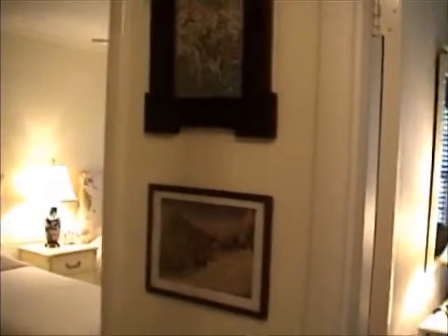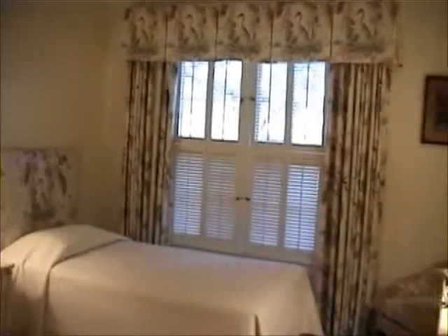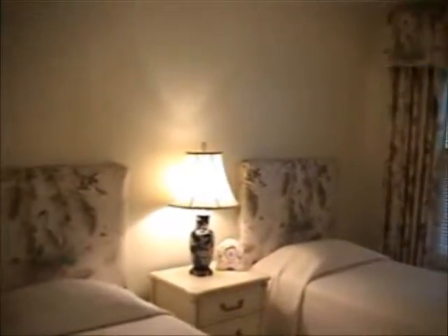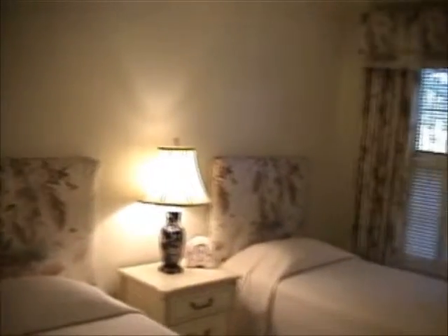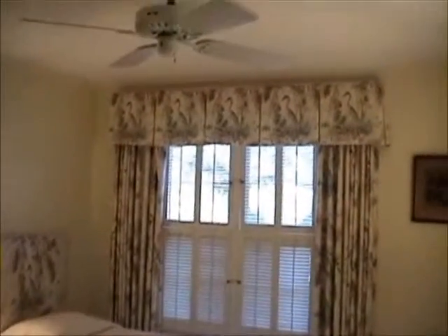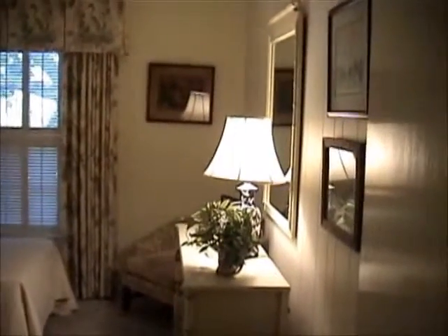Lamps for reading. Now we'll go to the bird twin room. Pretty fabric. Headboards. Both have ceiling fans. We do have two heating and air conditioning units. And in the closet, we do supply the linens and beach towels.